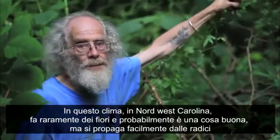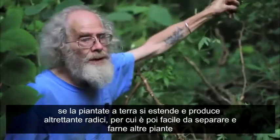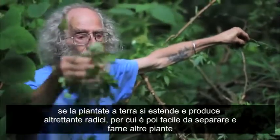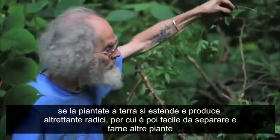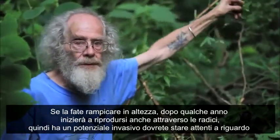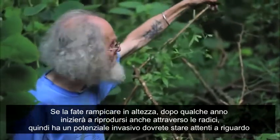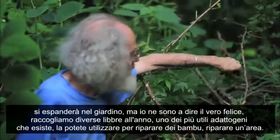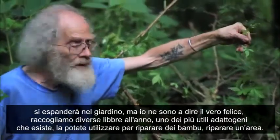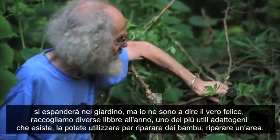It's super easy to propagate by the roots or by division. If you plant it in the ground and leave it, it'll run along the ground and root down all the way along, so you can separate that and make many more plants. If you get it to climb up something, after a few years it will start to spread by the roots. So it does have some invasive potential — you want to watch out for it. It's gotten into many parts of our garden, and we gather and dry pounds of it every year. It's one of the most useful adaptogens there is.